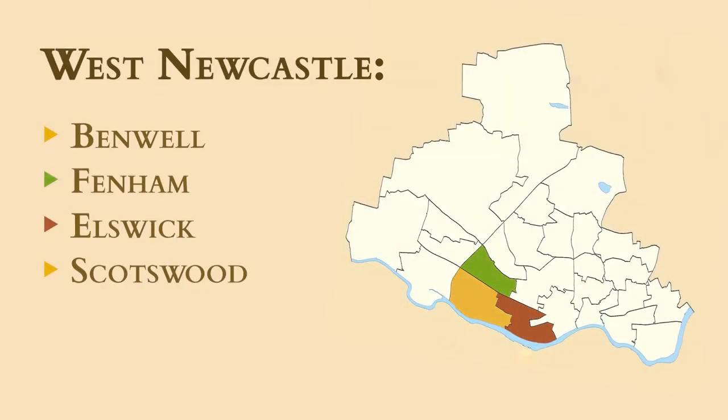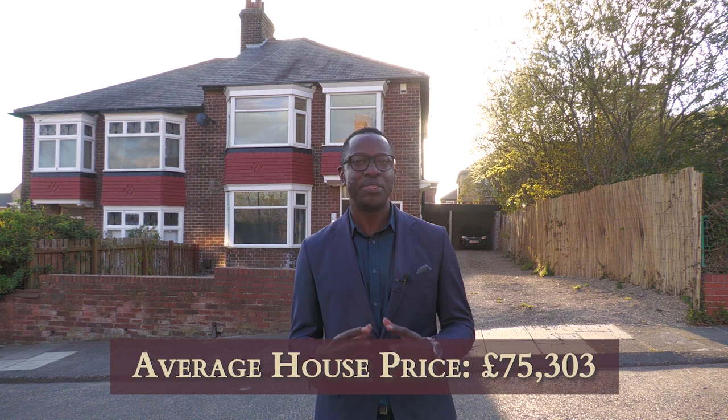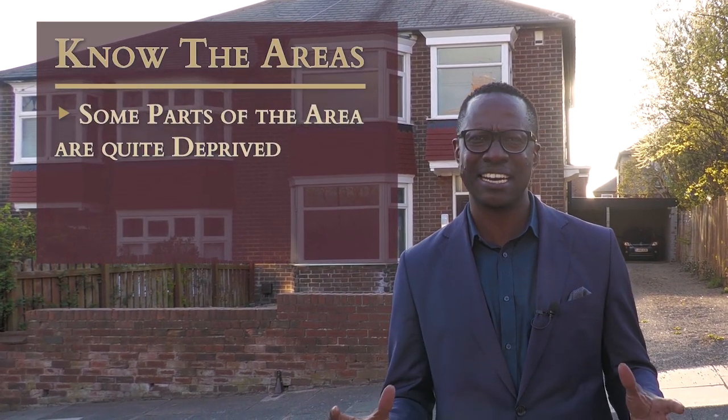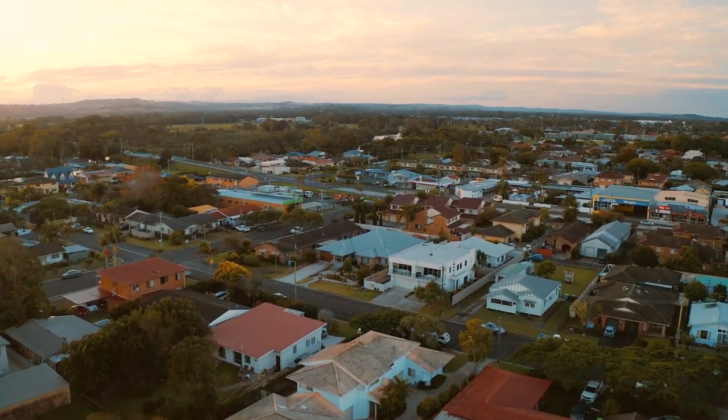The third area is West Newcastle, which consists of Benwell, Fenham, and Scotswood — one of the cheapest areas within the city and indeed the whole country. With an average property price of £70,000, there are bargains to be had, but with a word of caution: you really have to know the streets and the areas because there are some streets you don't want to get involved in. But if you can find the right streets in up-and-coming neighbourhoods, you can secure bargains that you cannot get anywhere else in the country.